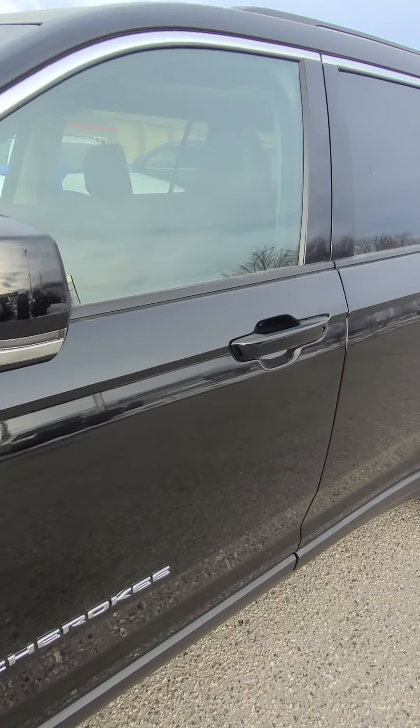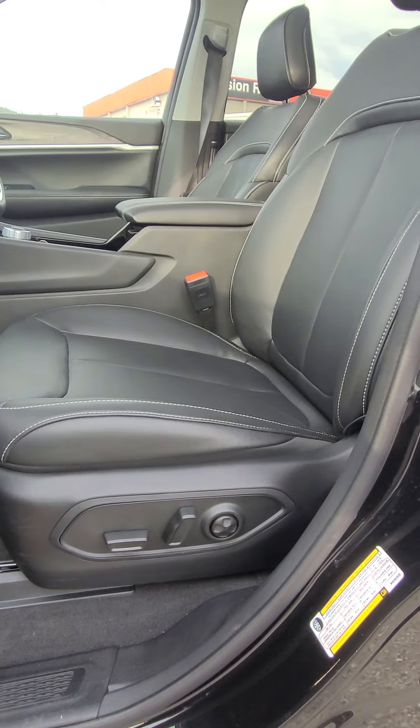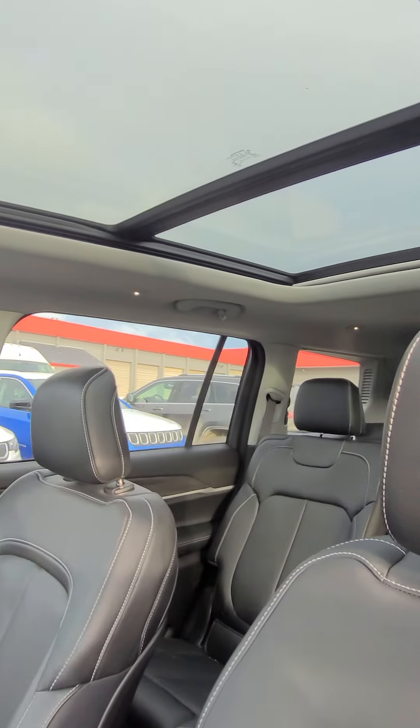Obviously these also come with your color-matched mirrors and doors, keyless entry. You do have your 8-way adjustable seat, 4-way adjustable lumbar, and a huge dual panoramic sunroof.